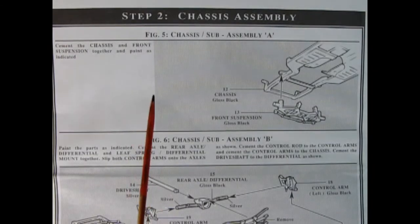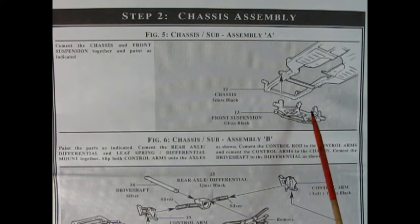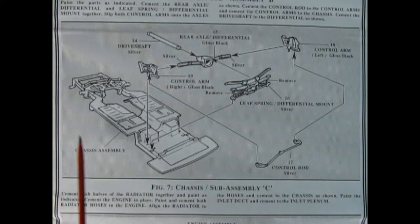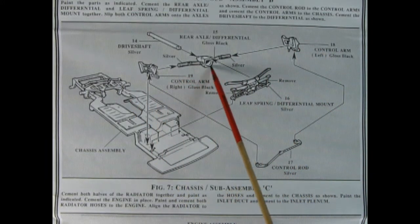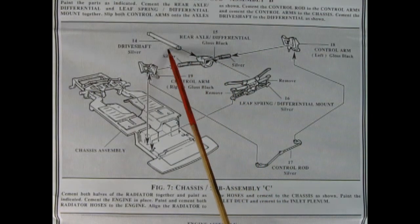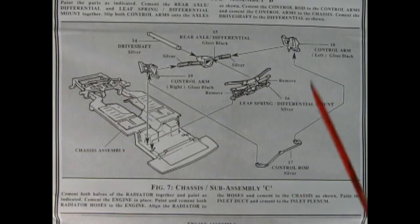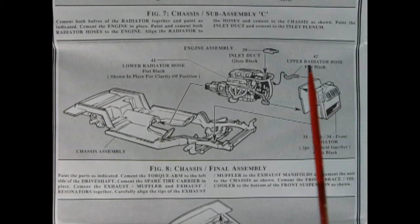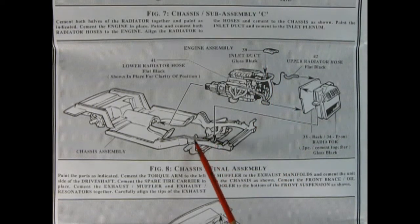Step two begins our chassis assembly. Here we have the chassis pan and then the front suspension will glue up right in here. Coming to the back of the car we've got our chassis pan, our control rod, our control arms left and right, the rear axle with the differential molded in place, the drive shaft, and our rear leaf spring. All of this gets glued together and then dropped onto the chassis pan.